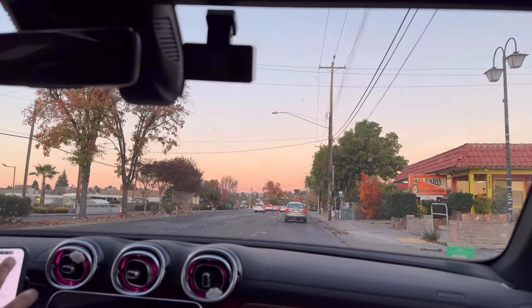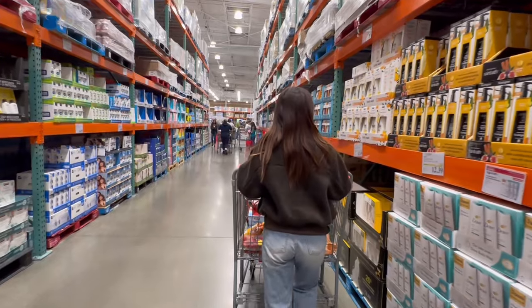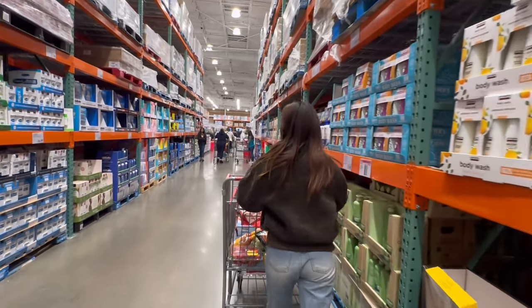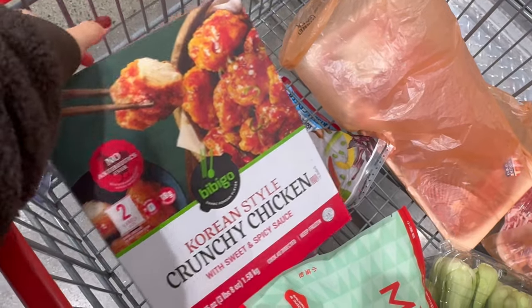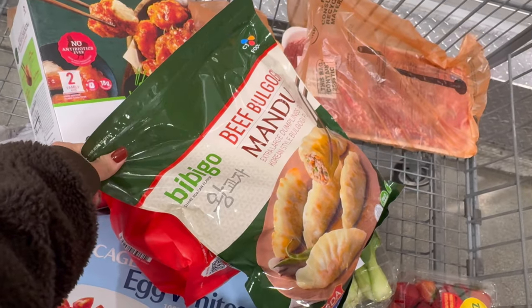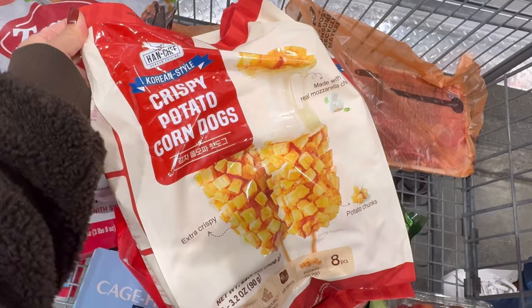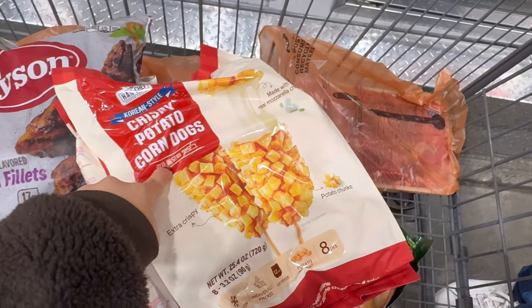We are heading over to Costco. We are gonna get some Asian snacks today. We have Korean fried chicken, some soup dumplings, some Korean mandoos, some sweet teriyaki chicken fillets, and some crispy potato corn.